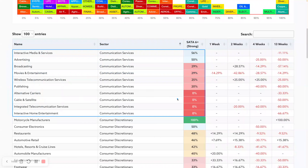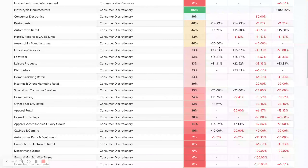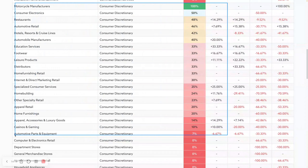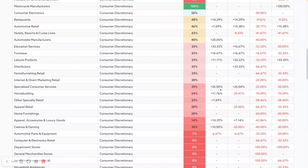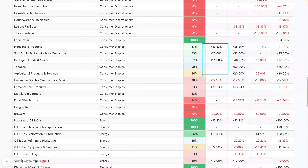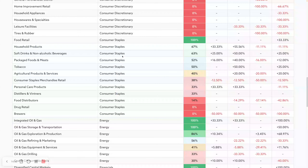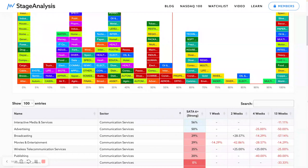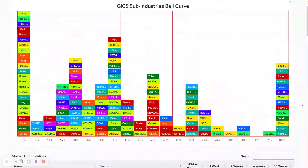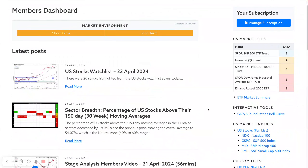At the moment to see it by sector you have to change the order to sector and scroll. Communication services this week have all been flat except for one negative. Discretionary has had multiple positive moves this week. Staples also had multiple positive moves. I'm going to make it so you can look at each sector individually without having to scroll through all 163 sub-industries.